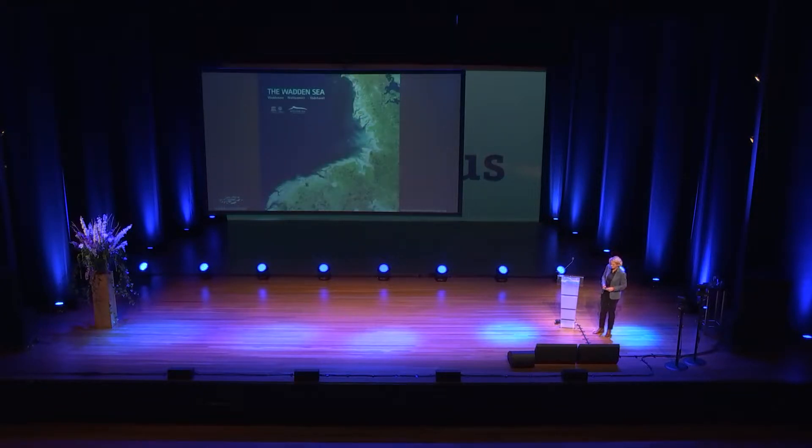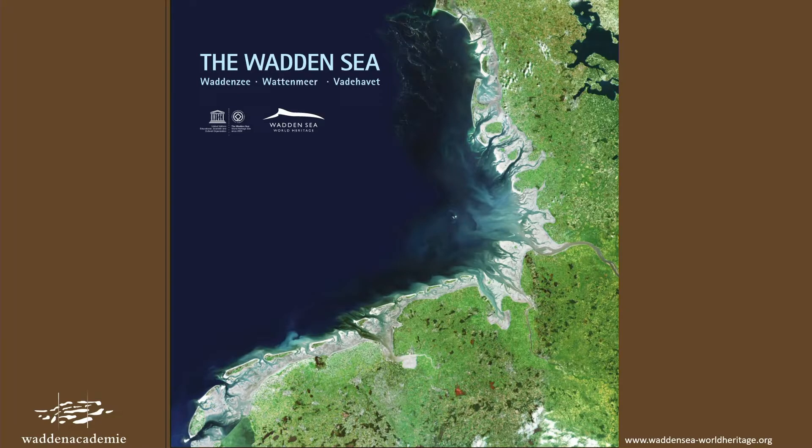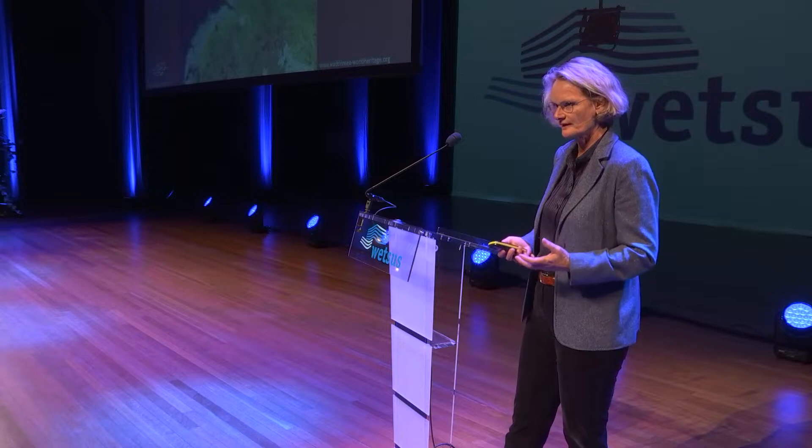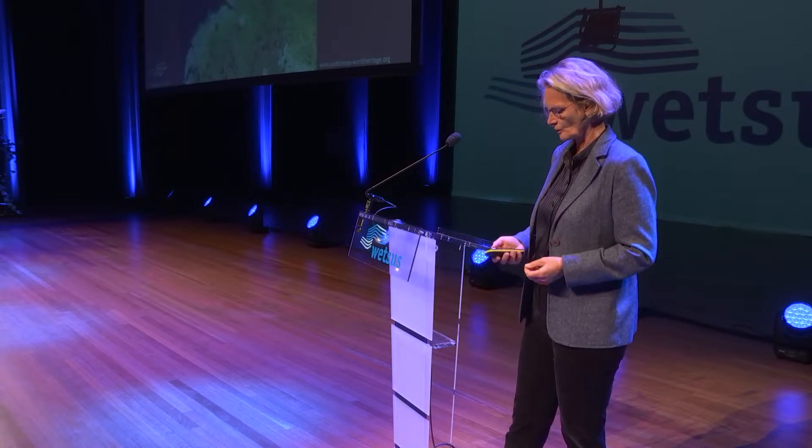This is how the Wadden Sea looks from space. You see a vast array of islands stretching out over 600 kilometers of coastline. And between the islands and the land, there is this grayish area. There is a stamp on this picture — the stamp of being a world heritage — meaning that we have the golden medal for natural areas in the world.